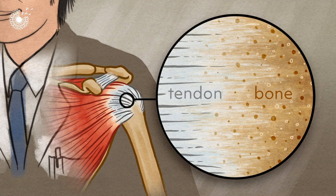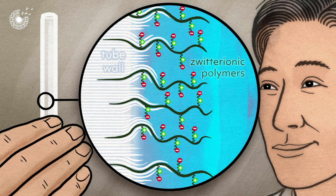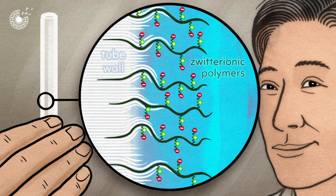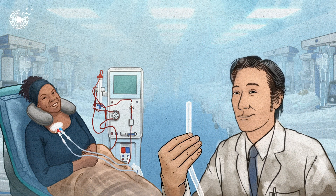inspired by the way that tendons attach to bones. Instead of sticking one material to the other, the materials are integrated, so there's a gradual change in material and properties. Using A.Catechol's antibacterial technology in medical tubes could save more than 5 million lives each year, reduce the use of antibiotics, and cut down on tons of biohazardous waste.